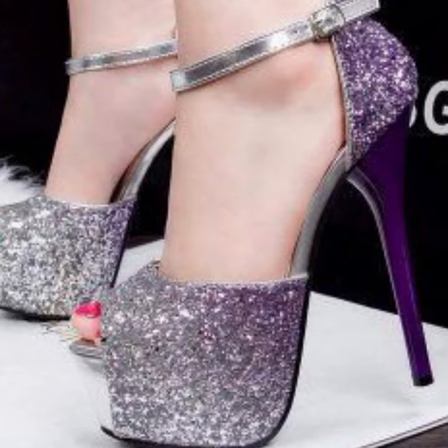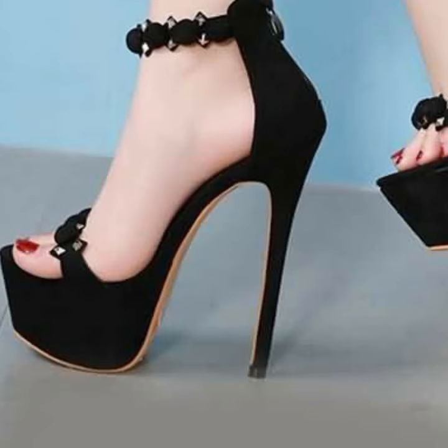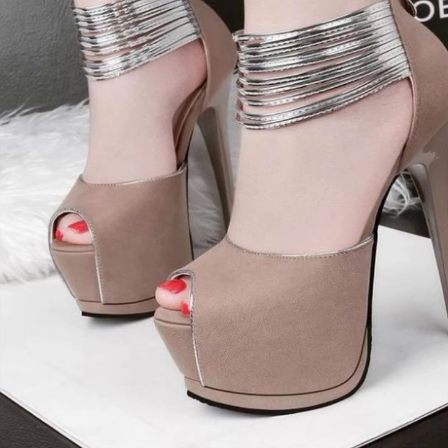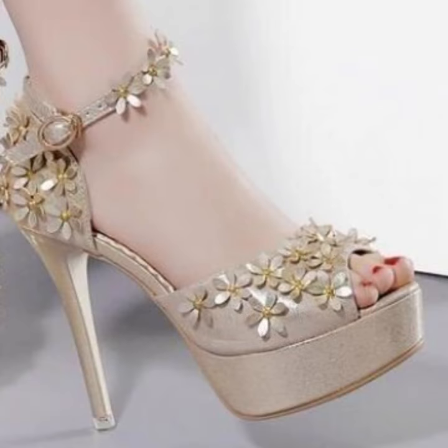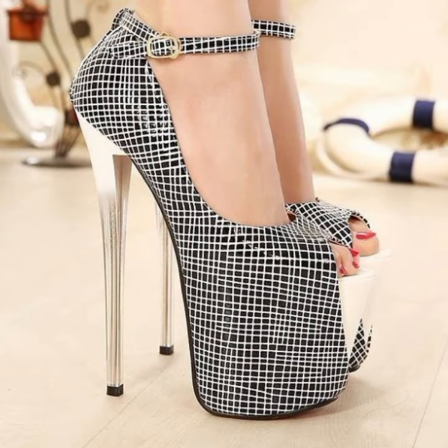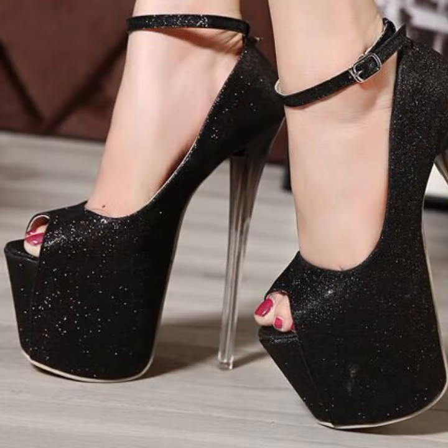You can wear these very beautiful heels with matching dress designs and matching dress colors when you go to a birthday party or wedding party. They are decorated with flowers, beaded stones, and got ties. New and trendy heel designing ideas you can see in this video.